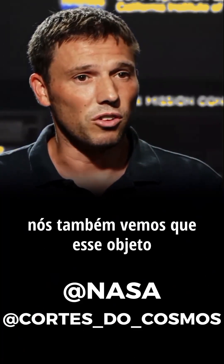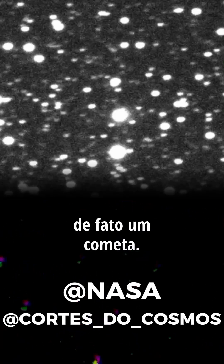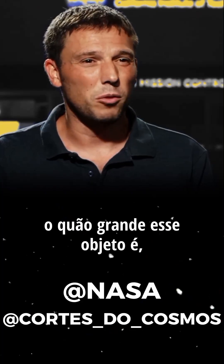From images, we also saw that this object is active. Around the nucleus, there is some coma, which is an indication that this object is, in fact, a comet. It's hard to say how big this object is, because being active, the brightness that we see is partially due to the size of the object, but also due to the activity.